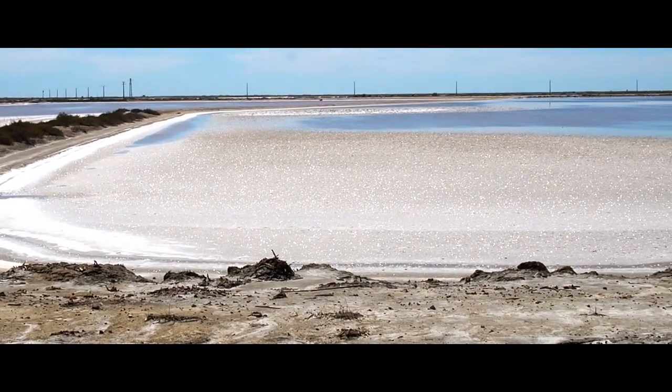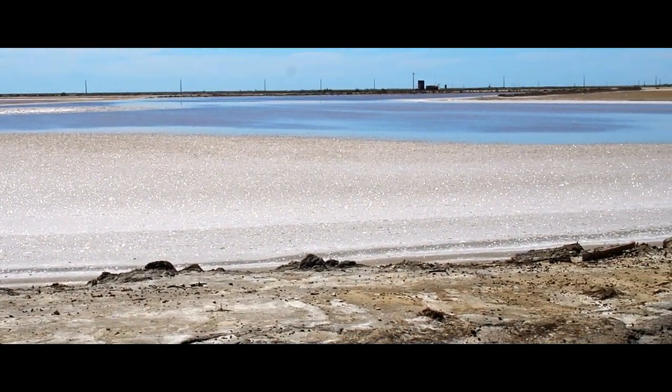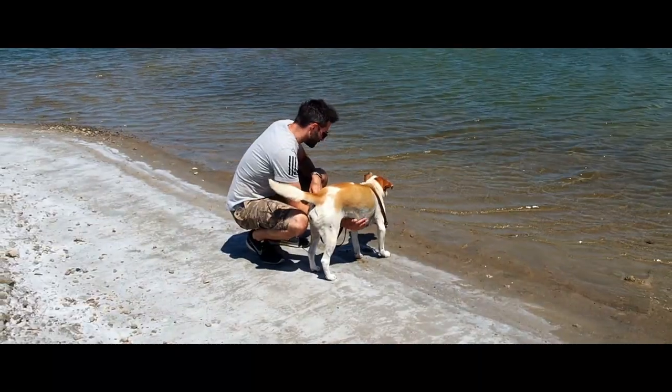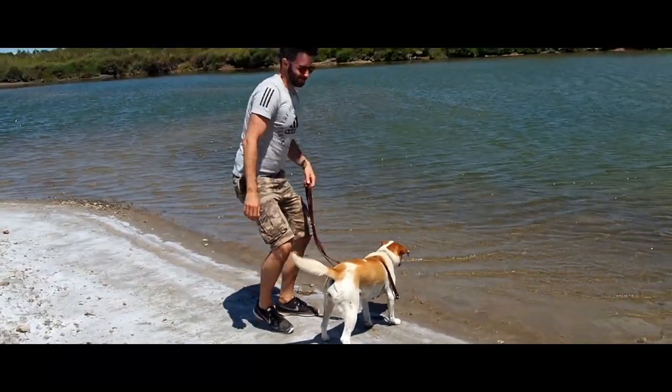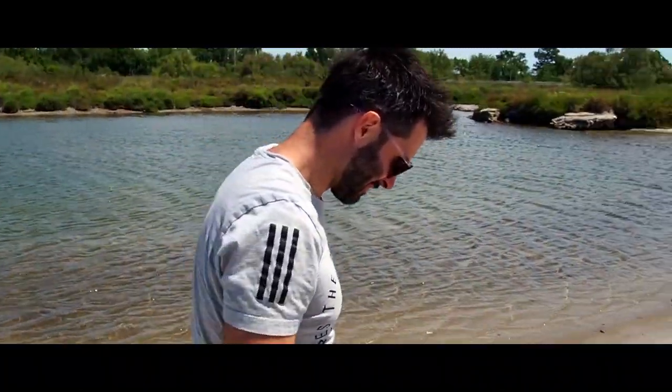After a while you start to see the leftovers of the former salt industry at Saint-Lin-de-Giraud. You should definitely make sure to stop at the salt pan observation point — the view from the top of this little hill is just stunning.